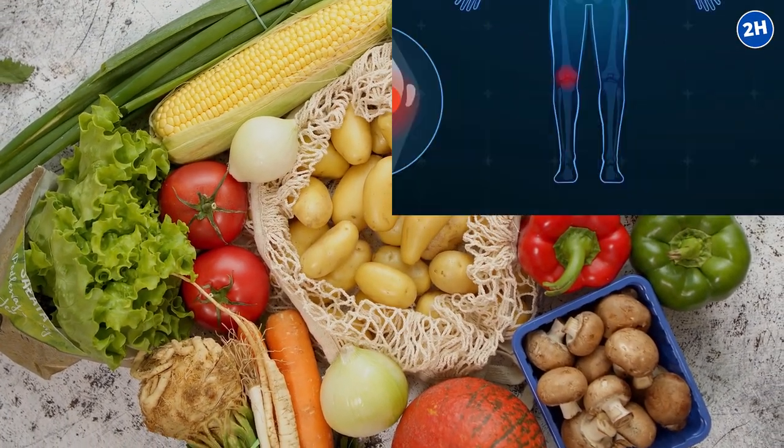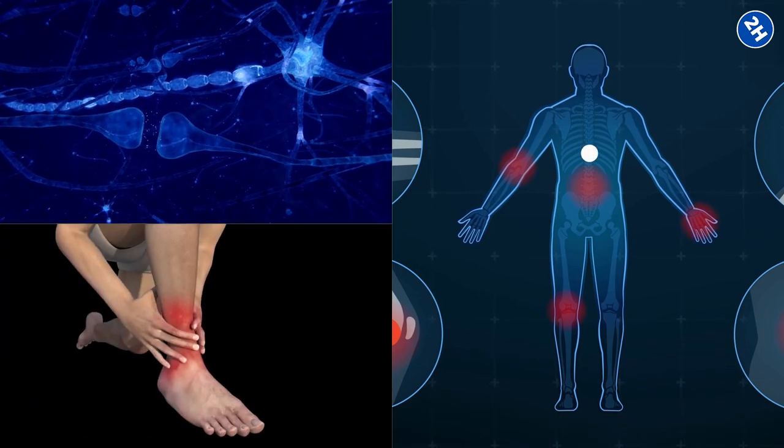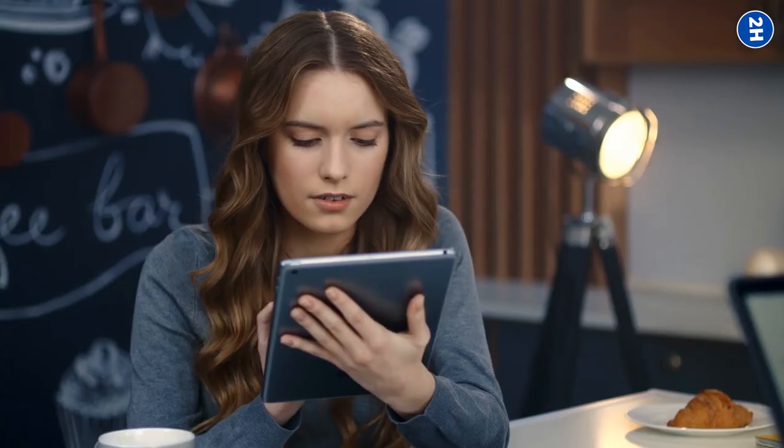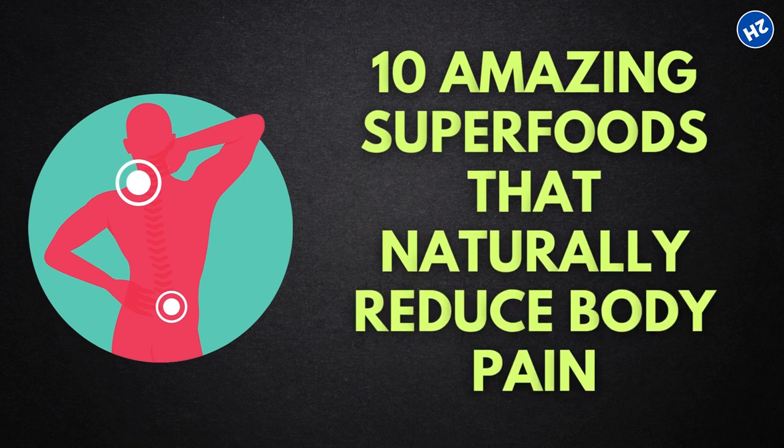However, there is an alternative option, and it's right in your kitchen. Certain foods reduce pain by lowering inflammation and decreasing the transmission of pain signals, and some even cure underlying diseases. So let's look at 10 Amazing Superfoods That Naturally Reduce Body Pain.